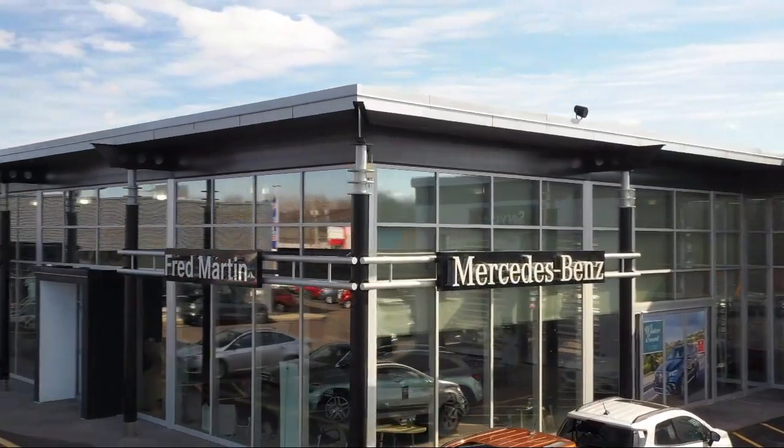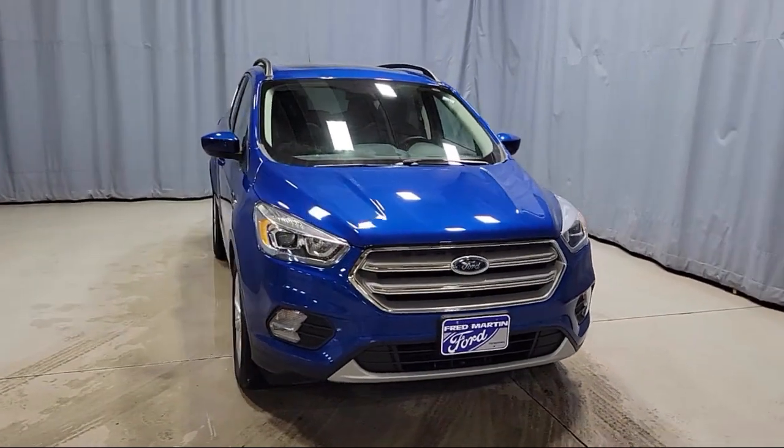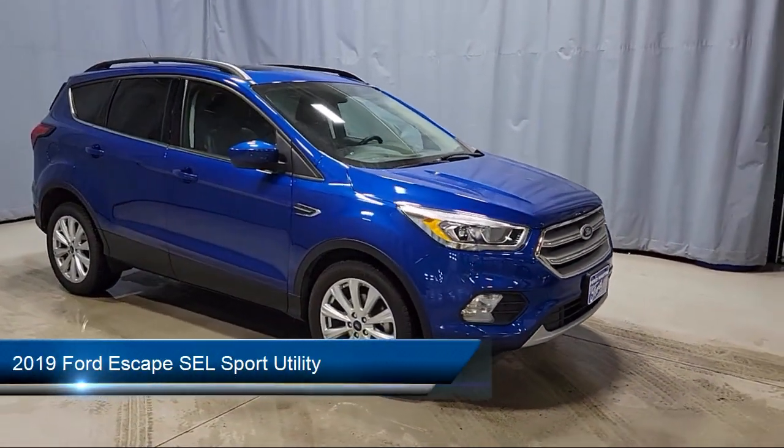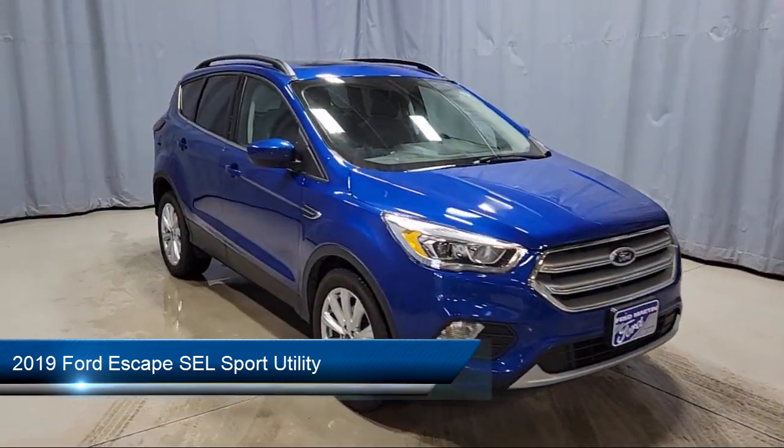Welcome to Fred Martin of Youngstown, and here's a look at another one of our great vehicles from our inventory. It comes equipped with Ford Pass Connect, Keyless Entry, and Parking Sensors.